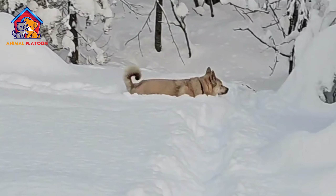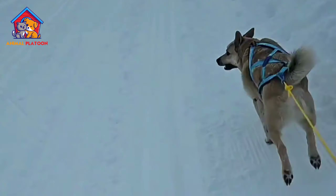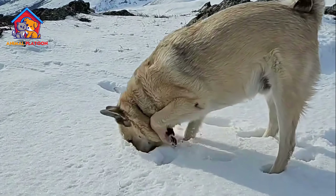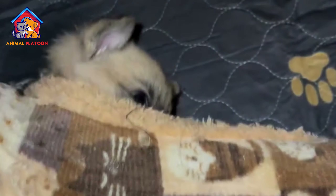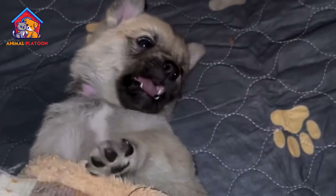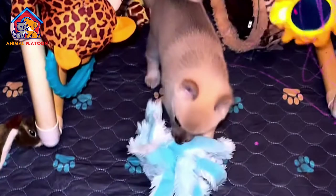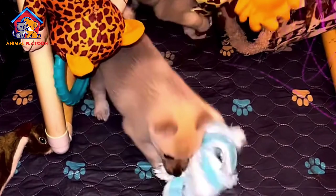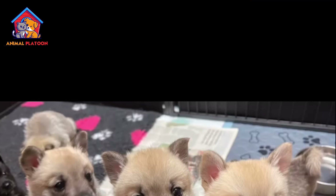In terms of grooming, Norwegian Buhunds have moderate requirements. Their dense double coat sheds seasonally, requiring regular brushing to remove loose fur and prevent matting. Additionally, periodic baths and nail trimming are essential for maintaining their overall hygiene and appearance.